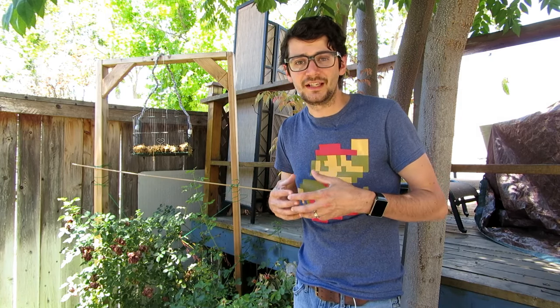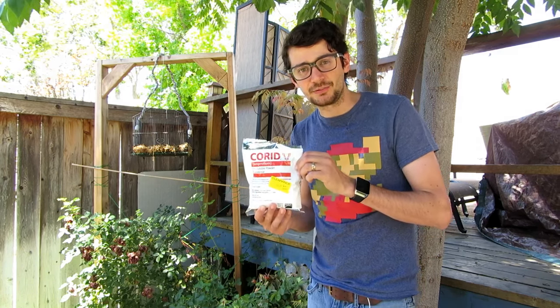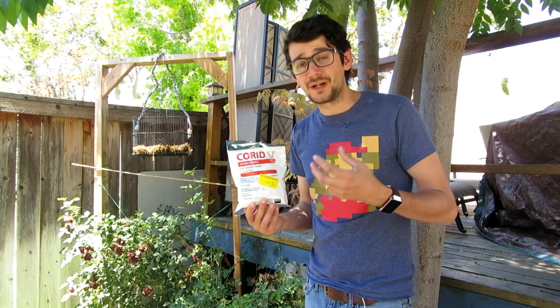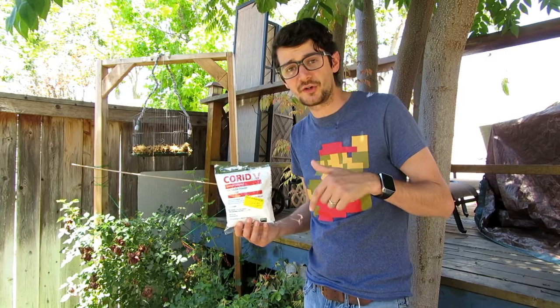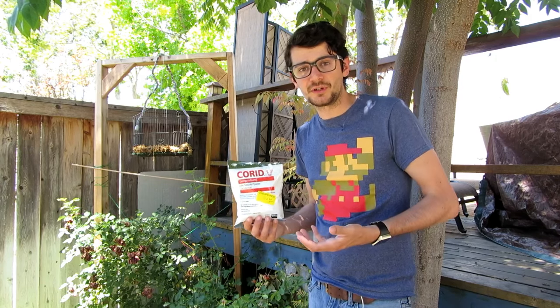To identify coccidiosis: the bird will stand in the corner of the coop with its feathers fluffed up, it'll be losing weight, it won't want to move or eat, and it becomes very lethargic. As the disease progresses, you might also find blood or mucus in the stool. If your bird has coccidiosis, quarantine it right away — that's why I mentioned quarantine in the housing section. You'll want to use a medicine called Corrid, which I found at Tractor Supply. It was hard to figure out the correct dosage for quail, so I've included both the quail and chicken dosages in the description below.